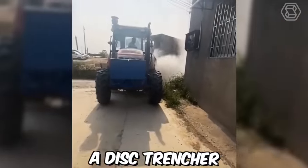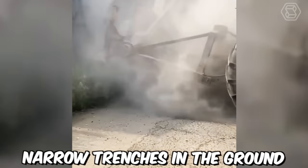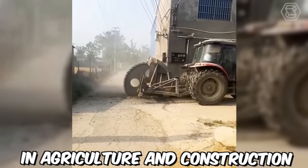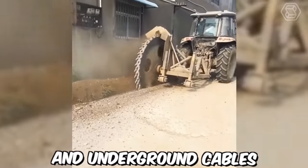A disk trencher is a piece of farming equipment used to create narrow trenches in the ground. It's commonly used in agriculture and construction to install drainage systems, irrigation pipes, and underground cables.